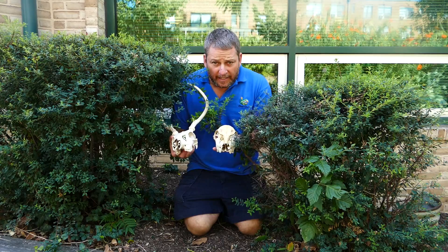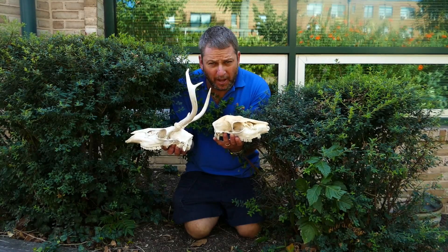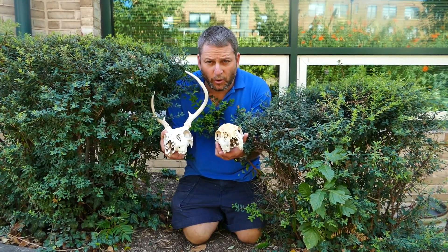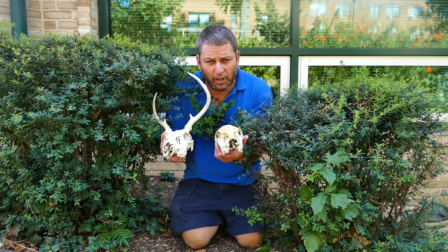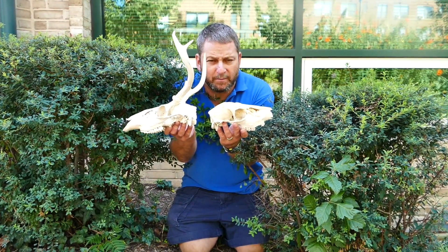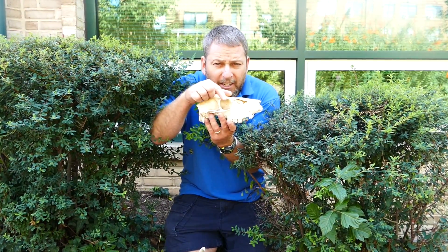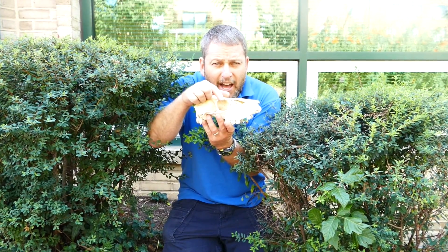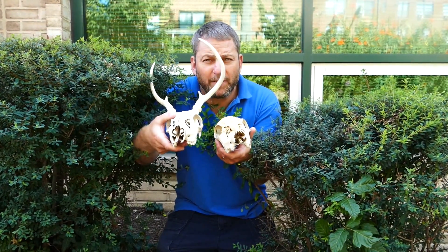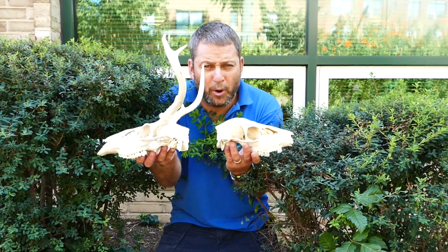What do we have here? It looks like we found two things that came from an animal that used to live nearby. Both of these things look like they are skulls, or the head bones of an animal that lived long ago. Both of these skulls are about the same size. They both have little holes where perhaps the eyes used to be. They both have kind of a long front. They're both the same shape.